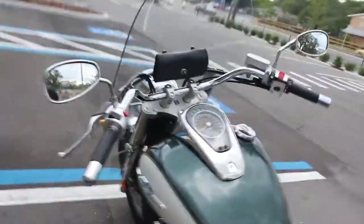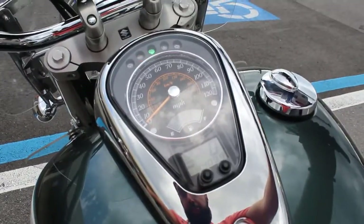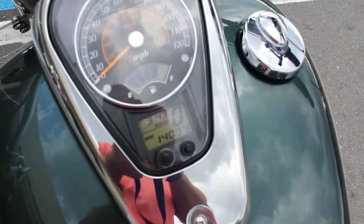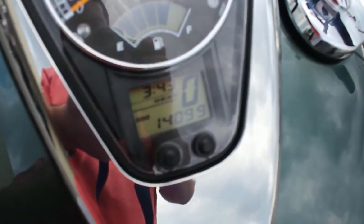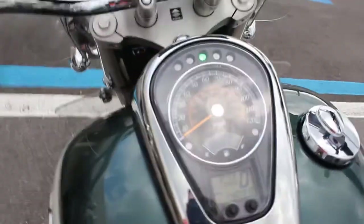Again, this one's a 2009. I'm going to go ahead and start it up so you can hear it run. Fires right up. These are nice because they have the gear indicator there, so it lets you know what gear you're in. This bike has 14,099 miles. There's also a nice big fuel gauge here — really nice feature.